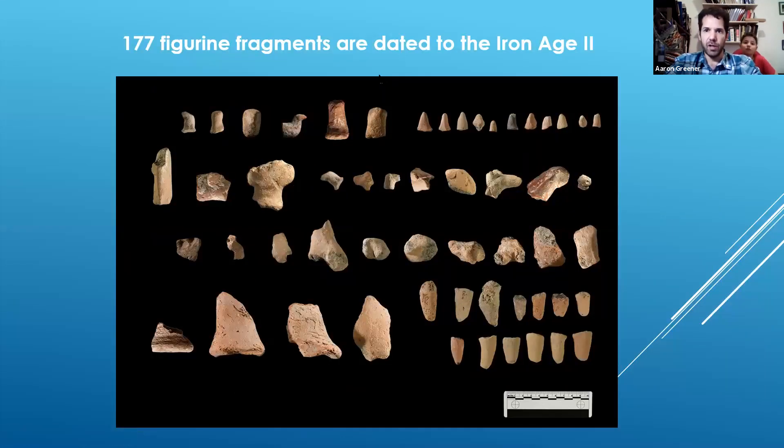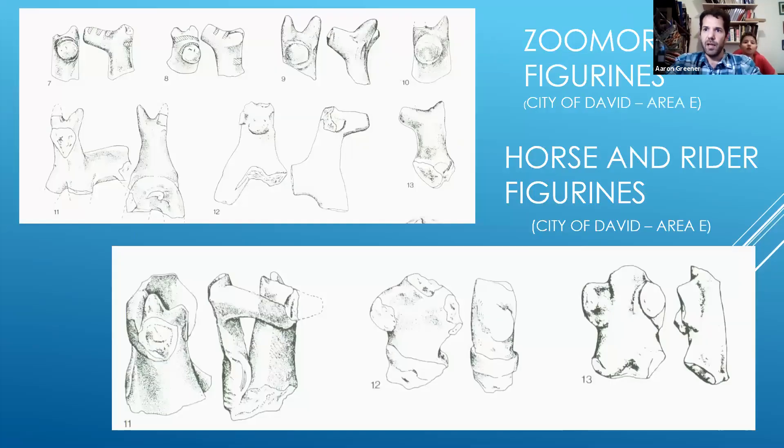Among our Iron Age II finds are 177 fragments of figurines of all types. This phenomenon is very well known in the archaeology of the Land of Israel — figurines are found in basically any site dated to the Iron Age II that's excavated in Judah and beyond, including in the City of David just to the south of the Temple Mount.